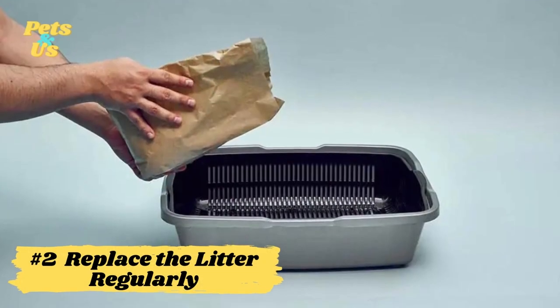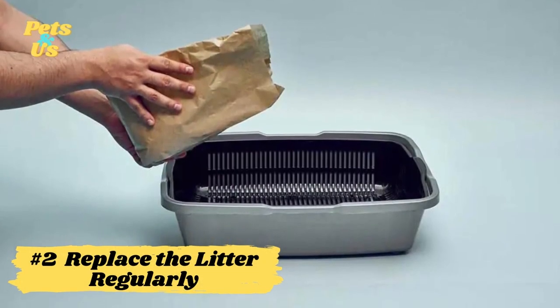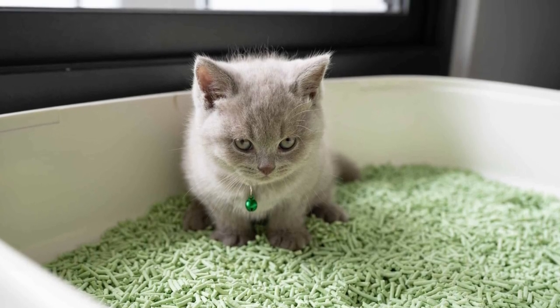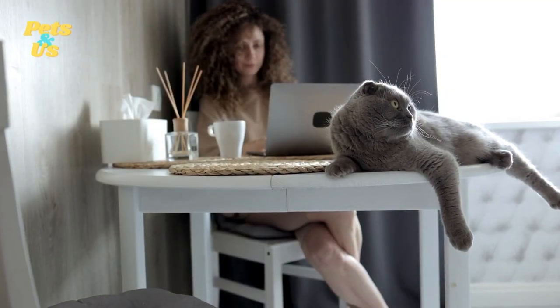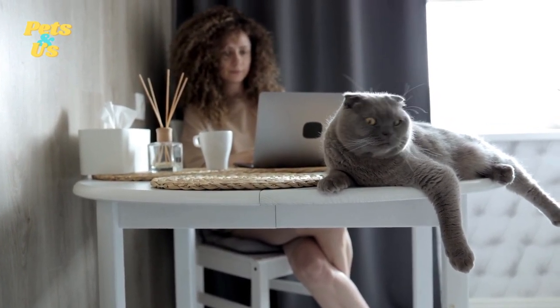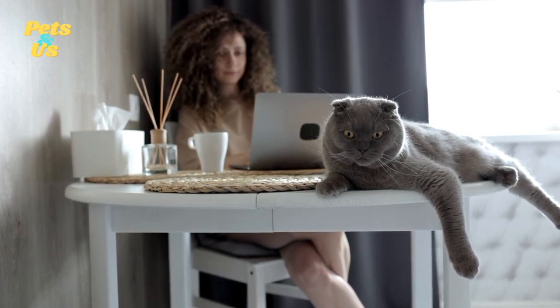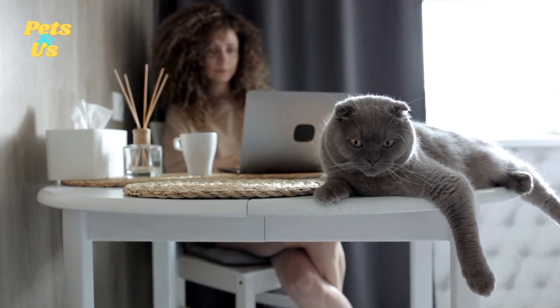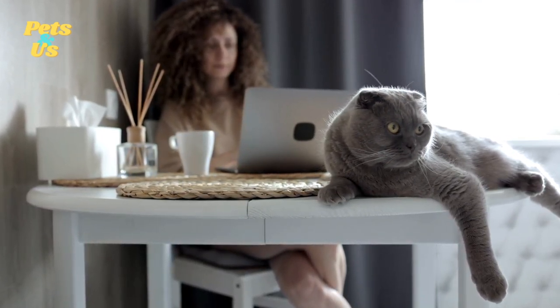Number 2: Replace the litter regularly. Many owners simply scoop the dirty litter and refill the box when it gets low. The problem with this is that while it may contain messes, it does little to stop bacteria and other microbes from building up, and that can be the source of many odors. About once a month or so, you should dump out the entire box of litter and wash the box with soap and water, then refill it with completely fresh litter. Not only will your cat appreciate the fresh bathroom, but it will do a great job of preventing odors from starting.